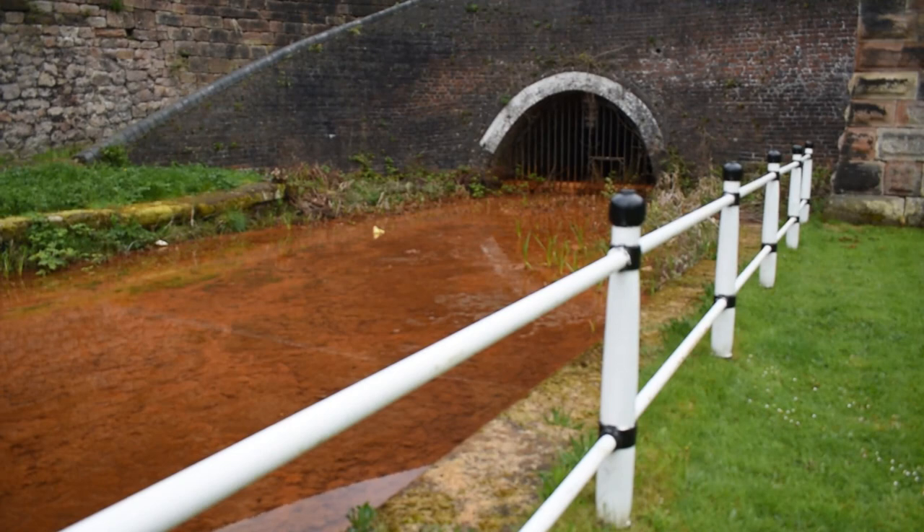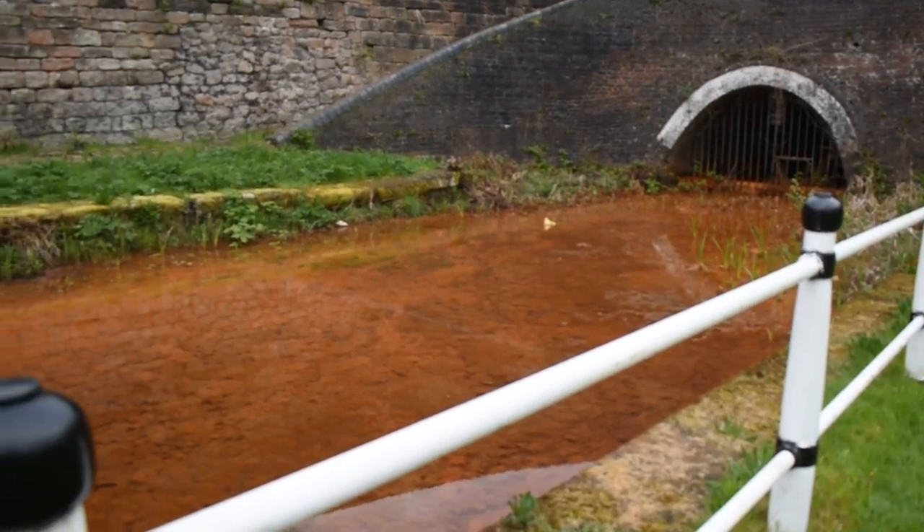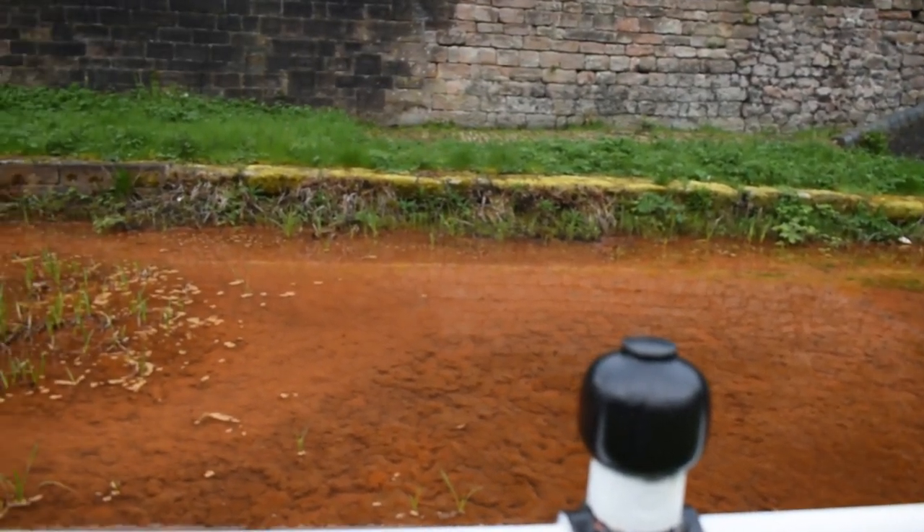This is the entrance to the original James Brindley tunnel. We can see this lovely orange-coloured water here — that's due to iron ore in the hill. You can see the water is still trickling through, coming out of the hill, along the original canal alignment here.